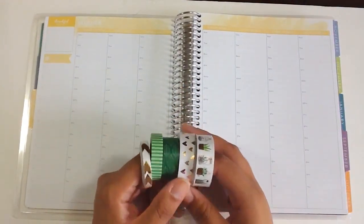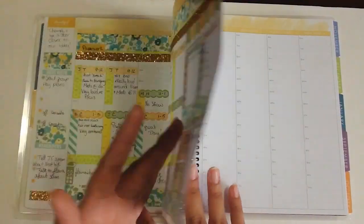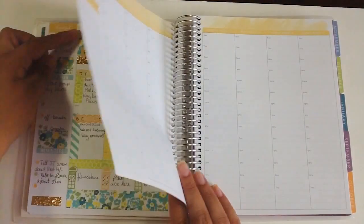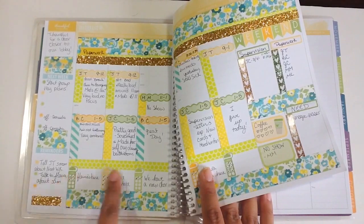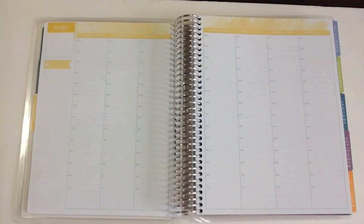We're going to go ahead and get started, and there is going to be a little bit of a difference for this week just because I am going on vacation, so I'm not working Thursday or Friday, but we'll get to that in a little bit. I'm going to go ahead and do my washi taping like I normally do — the big section up here from six to nine or eight, and then the little notes section I have for the day. I'll washi tape all of that and then be right back.